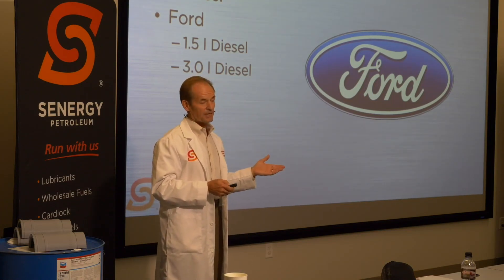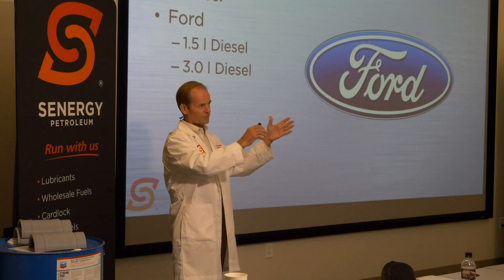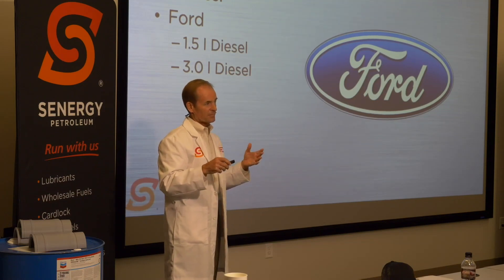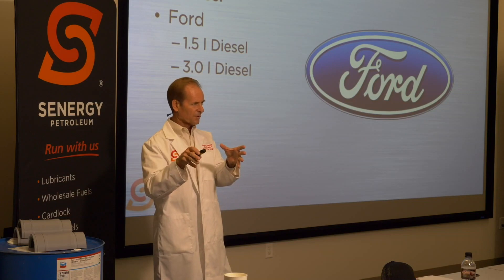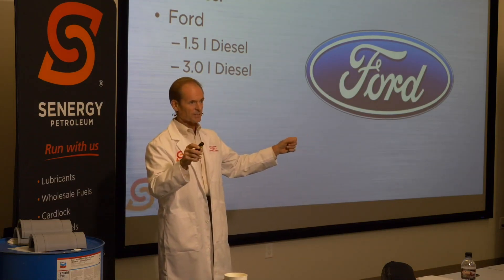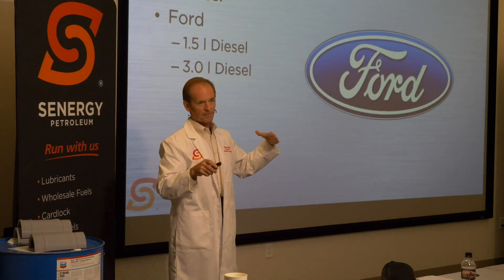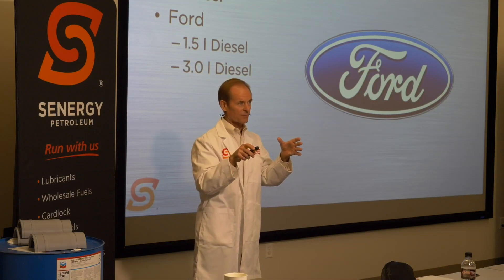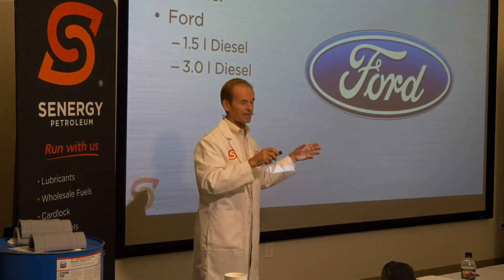There was actually a conference last week in New Orleans where this was presented as a topic — where the market is, its growth, and why it isn't growing. The consensus seems to be that many people don't want to have two oils in their shop: a CK4 oil for some engines and an FA4 oil for other engines. Sometimes it's space constraints, sometimes it's concern about getting one in the wrong engine.